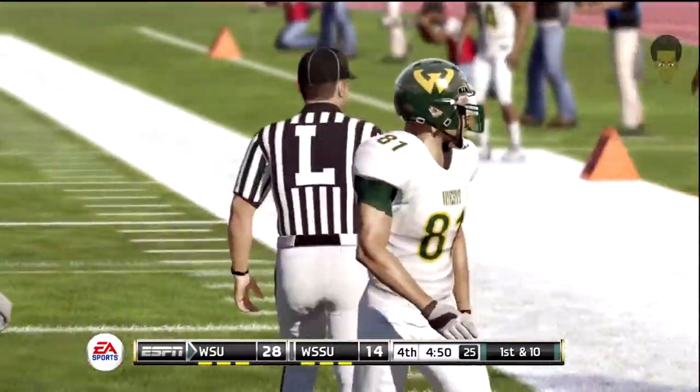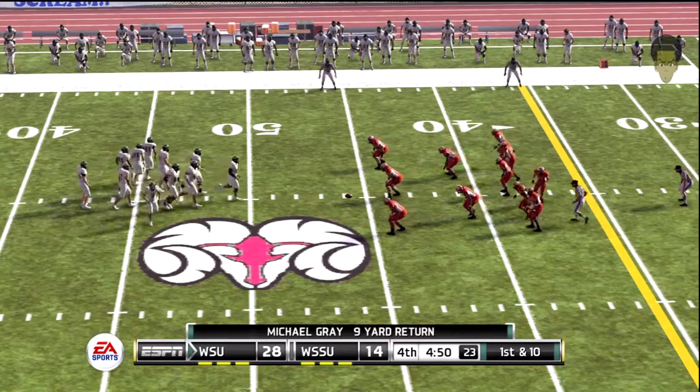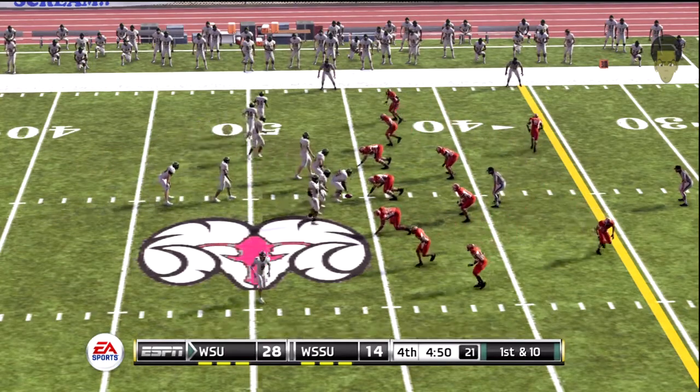With so much traffic in the middle there, it really makes it tough to break free. A score here might effectively end this one.